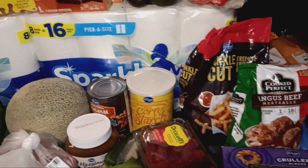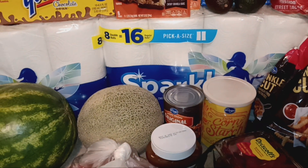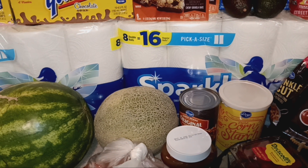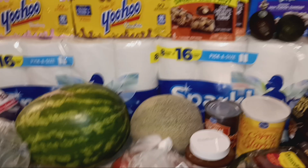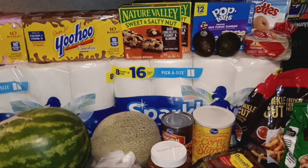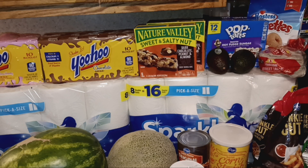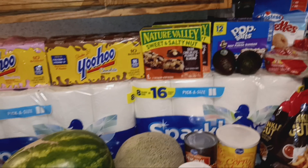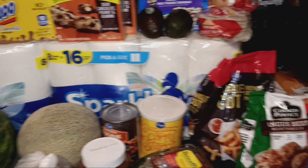Welcome back, guys. Today I have a Kroger grocery delivery. It was about $90 and some change for everything you see here. I already have it divided up between food and non-food, so I'm too lazy to do the math to find the grand total. But you can do the math if you want when I show you the numbers here in just a second.